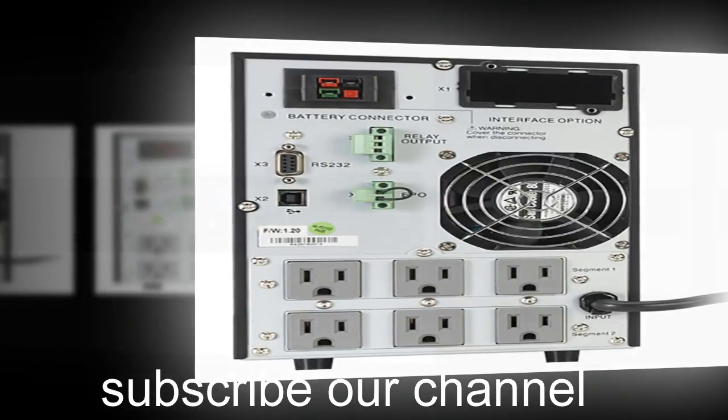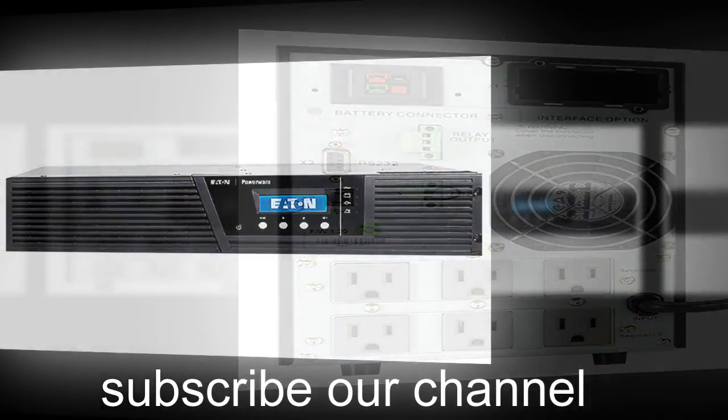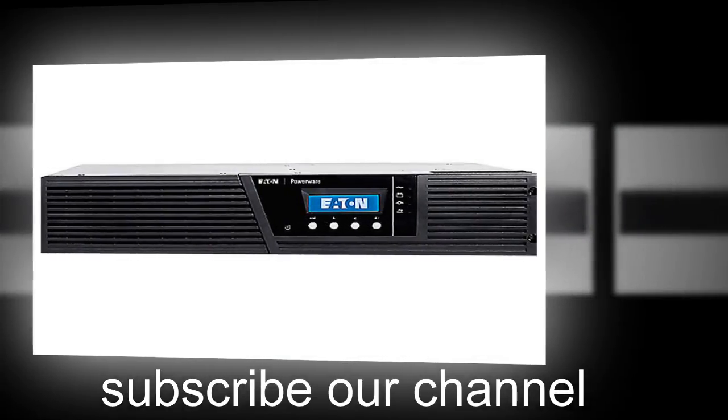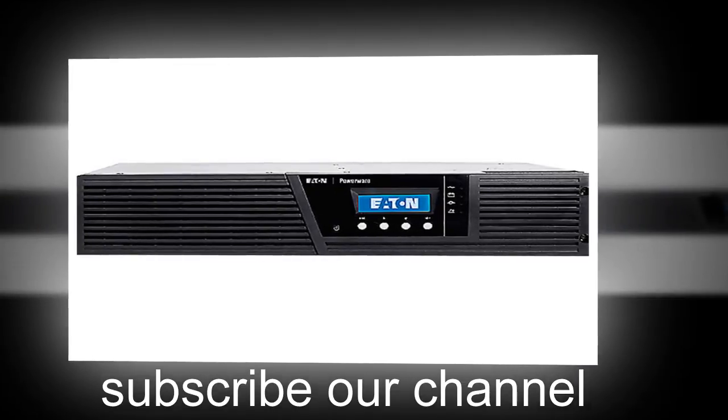It is also fitted with the latest power management software that helps the battery handle the power source and supply intelligently. There is an LED panel fitted which displays the status of the battery and other important features.